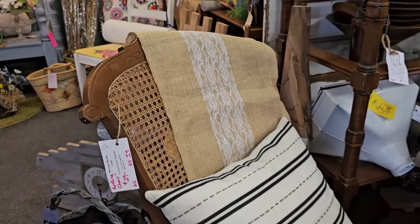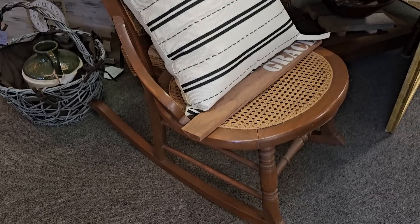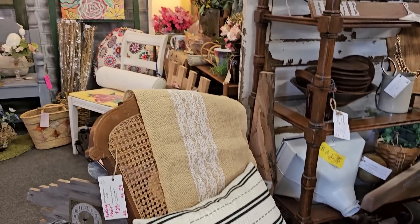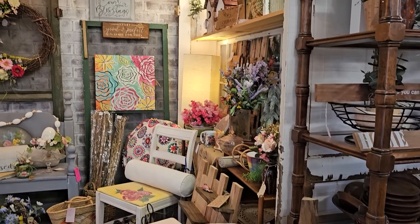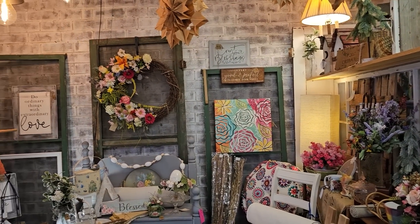There's a vintage rocker for $29. Oh look at that wreath — isn't that dreamy?